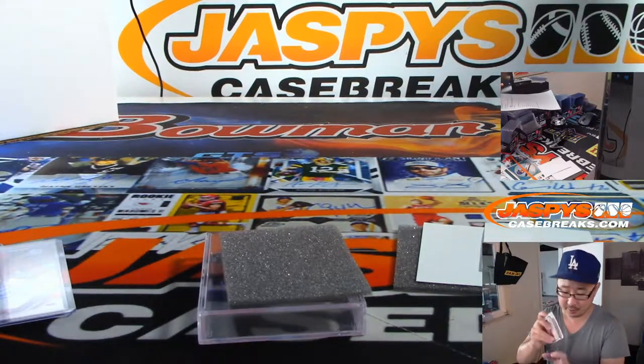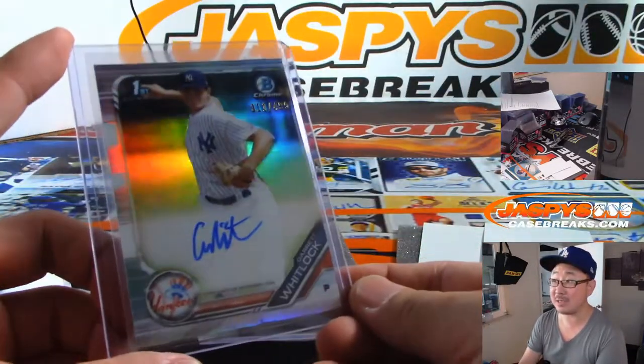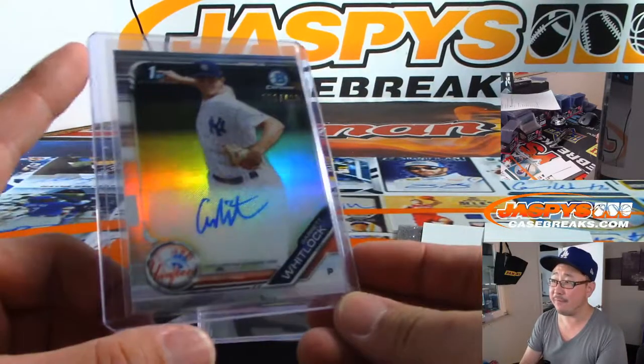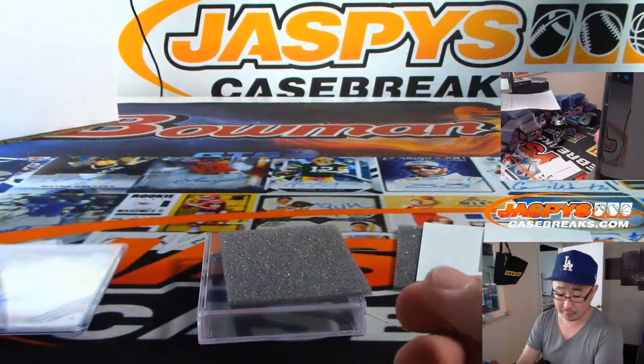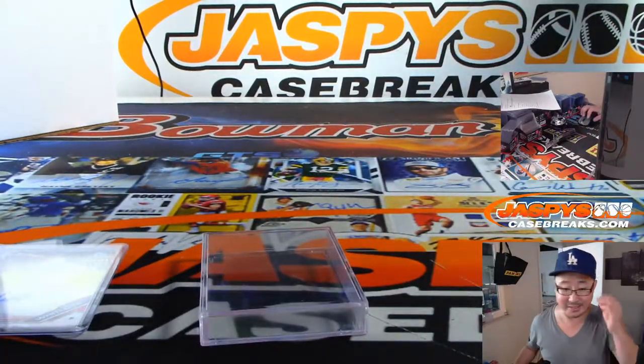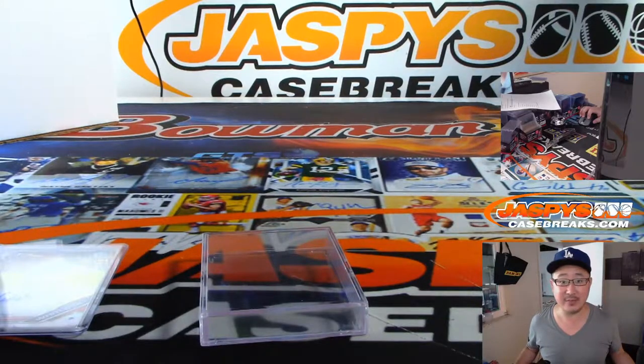And there you go, Mitch. Thanks very much for grabbing that personal box. Ladies and gentlemen, if you're a fan of baseball prospecting, I think this is a good hit too. If you're into prospecting, this Bowman Chrome is really strong, and we have some personal boxes available for a limited time. So check that out on jazbeescasebreaks.com. Thanks, Mitch. We'll see you next time.